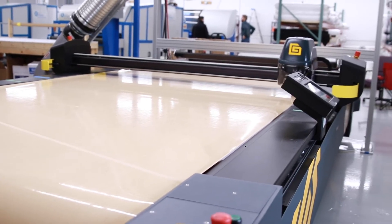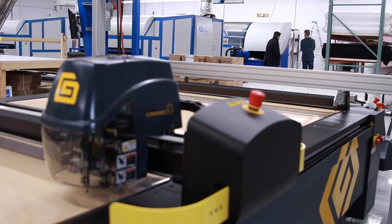Currently we have a Gerber cutter. The Z1 was perfect because we can put the eyesight on it, it does everything we need. It works fantastic.